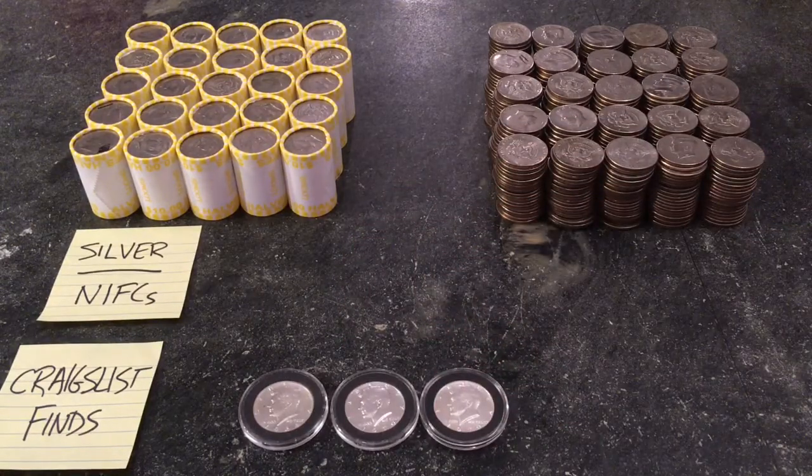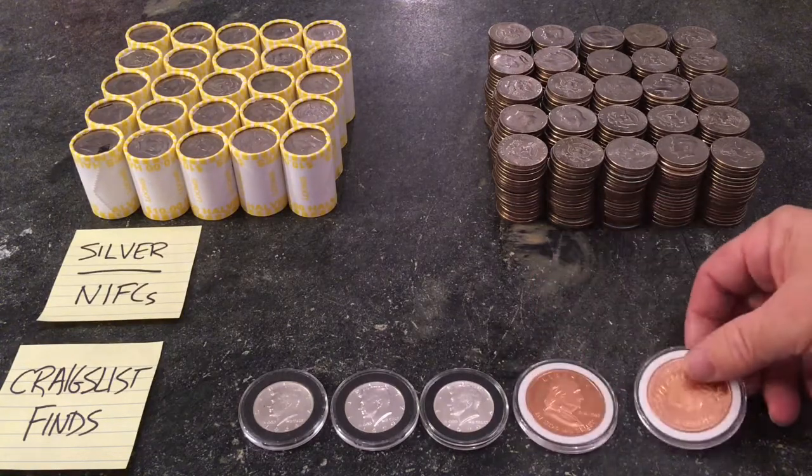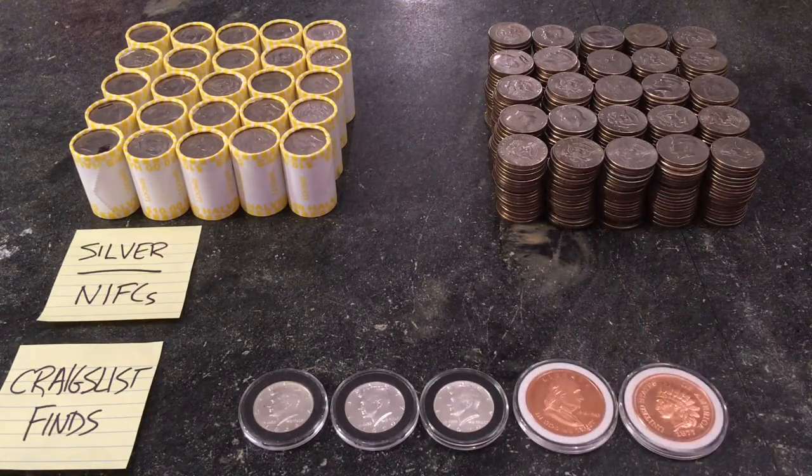I got three proof silver coins, and for good measure he threw in some one-ounce copper coins as well. Let's take a peek at these.